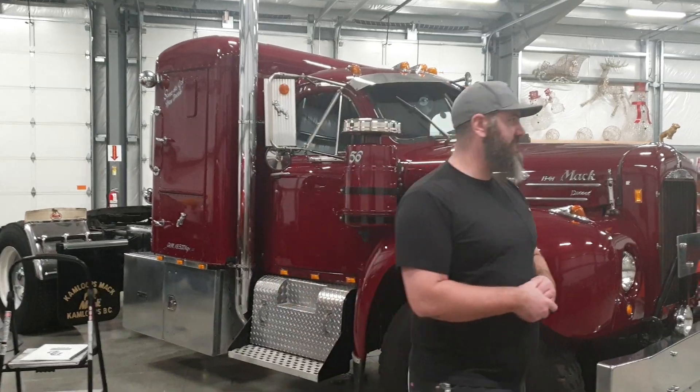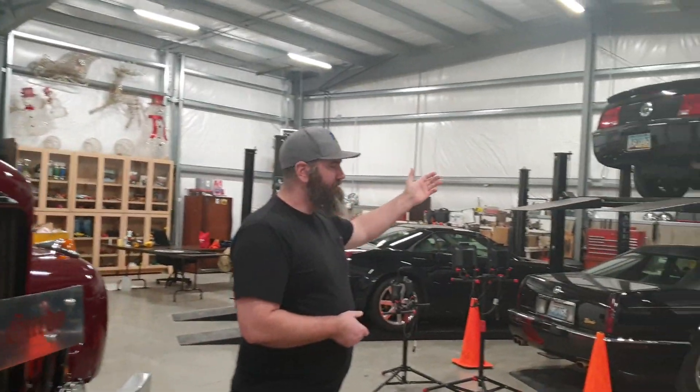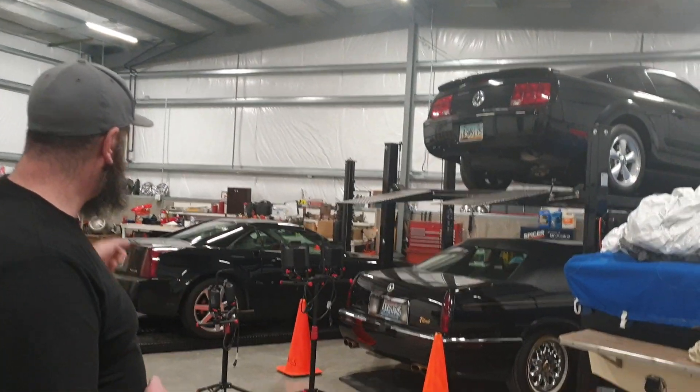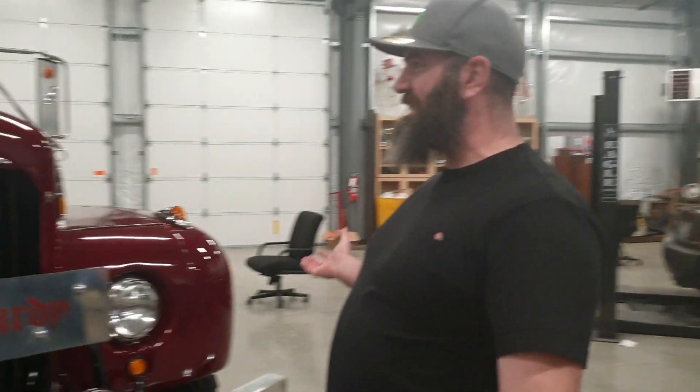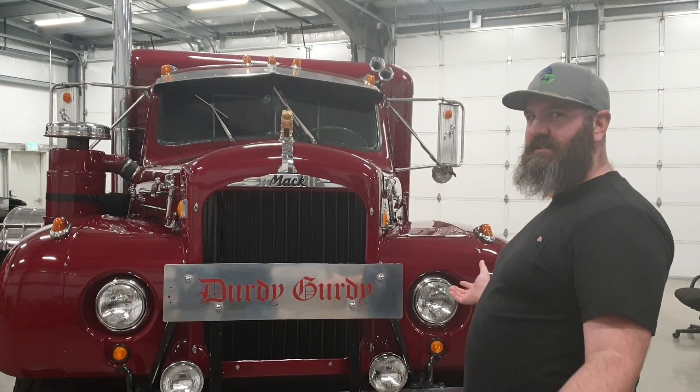So take a look at the difference in the vehicles in here real quick. We've got a Mustang, we've got a Cadillac, we've got another Cadillac — and then what is this? A 1960s Mack truck sleeper cab.